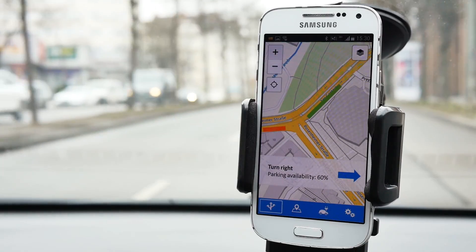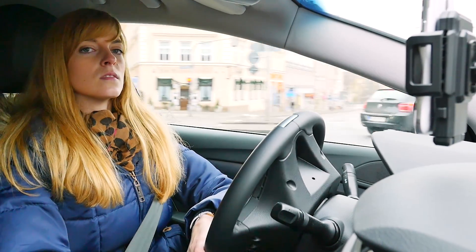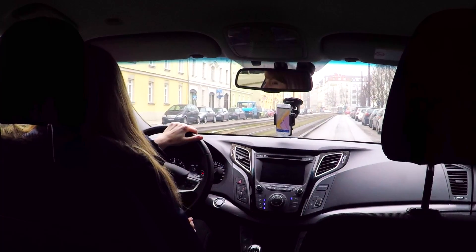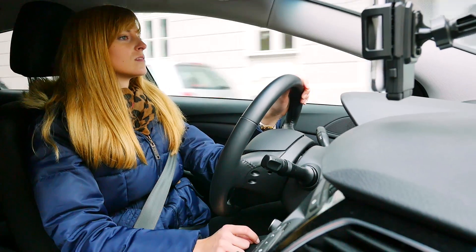Using this information, GPS systems can guide motorists to areas with plenty of parking, long before the actual search for somewhere to park begins. Congestion can be avoided when motorists make a timely switch to public transport.